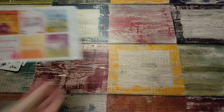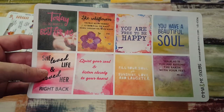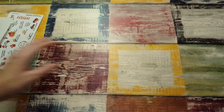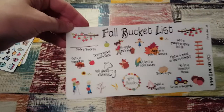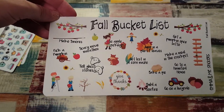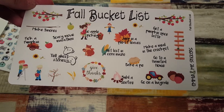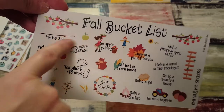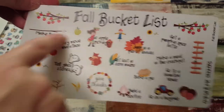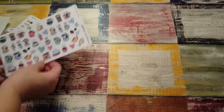Then I got the wanderlust word art — just some random quote sticker boxes, they're so cute, I really like these. Then we have the fall bucket list: go apple picking, scary movie marathon, tell ghost stories, make a meal in a crock pot, go to a haunted house, bake a pie. These are adorable, and I love the little deco on there too — like 'make s'mores.' That's really cute.